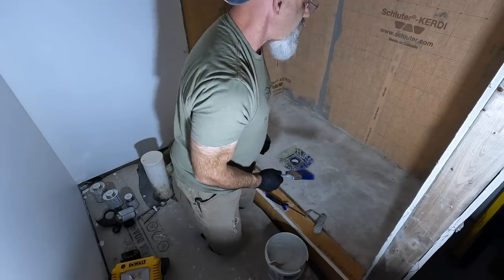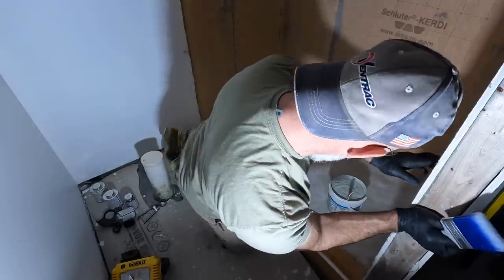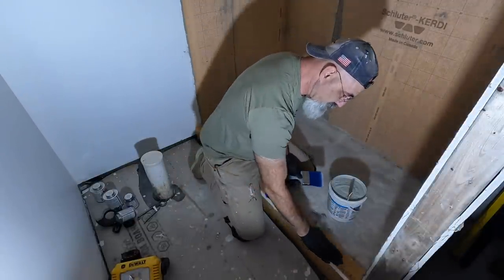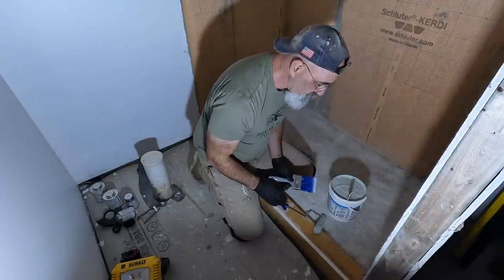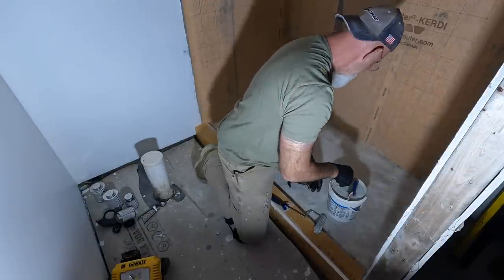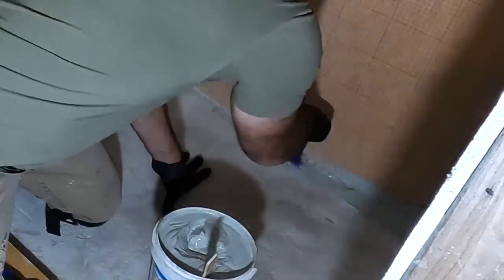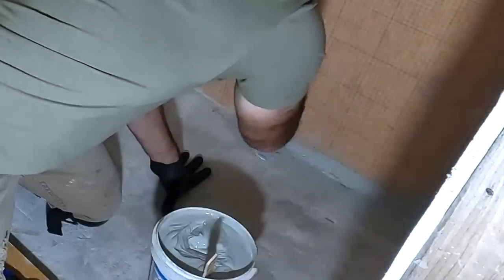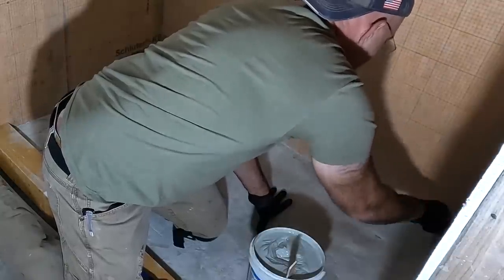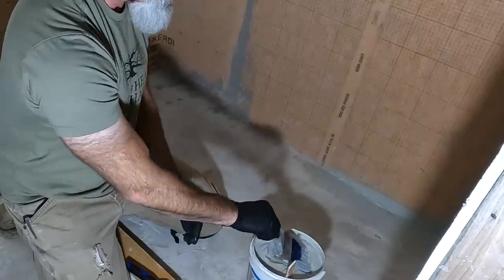I'm going to start off by basically painting this stuff in. I'm going to straddle this curve so I don't put pressure on it. I'm sure it can handle it once I put the manufactured stone across it, but putting my knees on it with these hard plastic pads probably is not a great idea. I want to make sure that I get a really good coating on here and fill any void, because I don't want to give an opportunity for water to penetrate through and cause a problem.